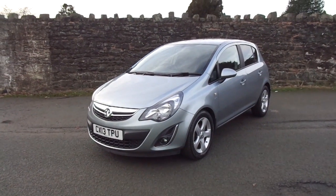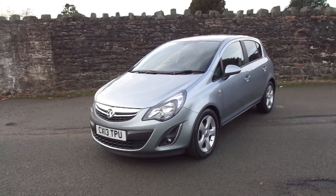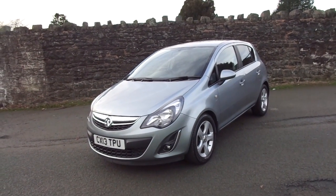Hello and welcome to JT Hughes. Today I'll be showing you around one of our used vehicles. This one is a Vauxhall Corsa, the SXI CDTI E-Flex.